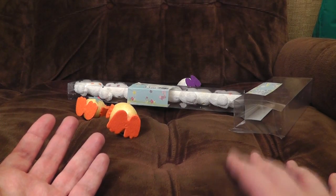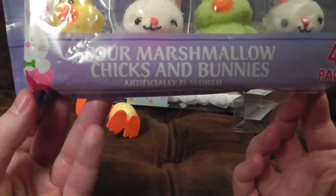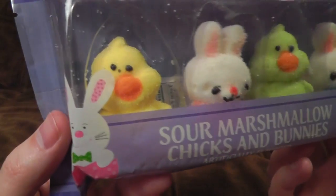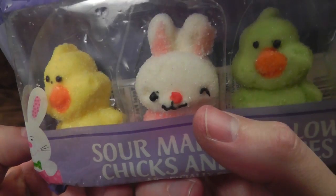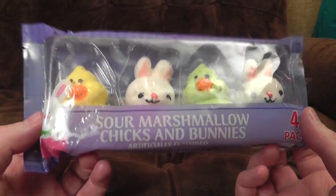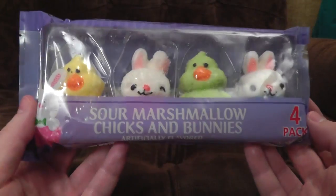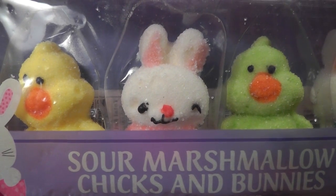Easter tradition: crappy marshmallow sweets. This year we've got sour marshmallow chicks and bunnies. The chicks and bunnies motif is repeating. Sour marshmallow? I'm not exactly looking forward to this. And just look at the poor bastards. These are the joys that can be had from just a pound — 25p each. Good grief. It's full of sugars and imported by Greenbrier International. This is grotesque. Poor rabbit. Let's have a moment's silence for the rabbit. Let's not, because it's dead air.